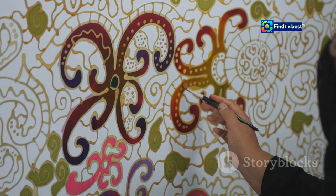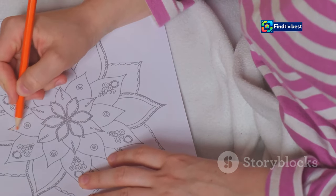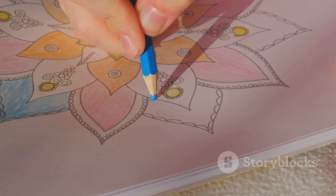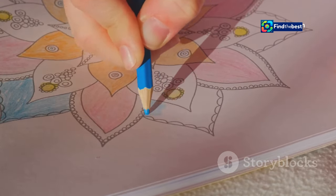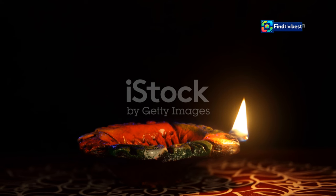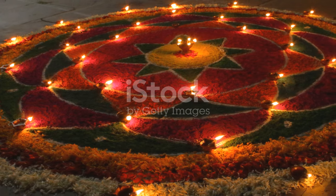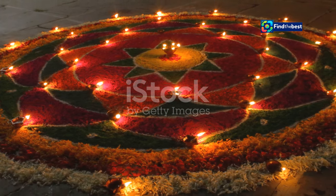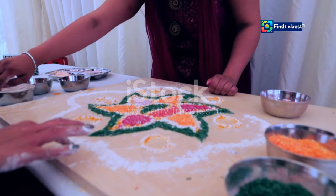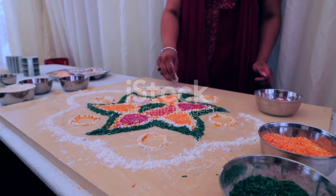He would reflect on his mistakes and think about how he could improve. He believed that practice makes perfect, and would practice for hours, refining his technique and perfecting his designs. He was determined to master the art of kolam, and his dedication paid off — his kolams became more intricate and beautiful with each passing day. Known for their intricate details, vibrant colors, and unique designs, people would come from far and wide to see his work. His kolams were not just drawings on the ground; they were a reflection of his soul and creativity.